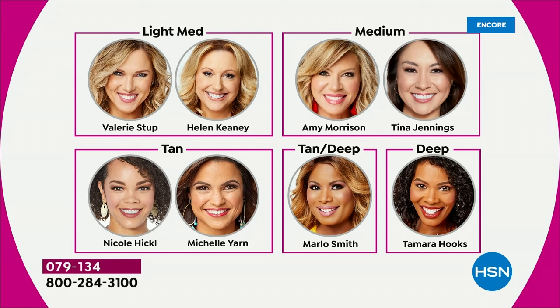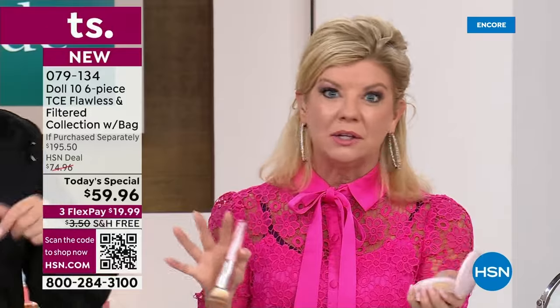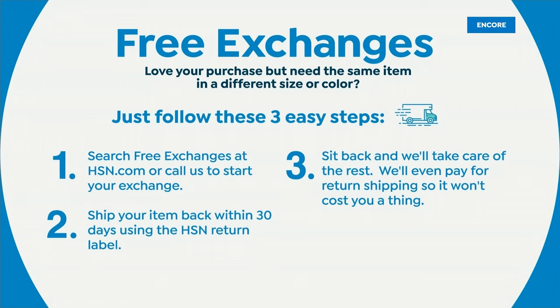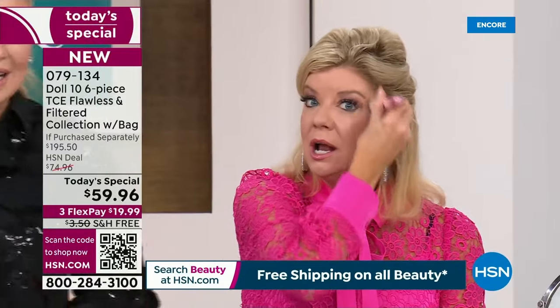Going through individual shades using HSN hosts: light medium is Val and Helen; medium is Amy, Tina, and myself; tan is Nicole and Michelle; Marlo is tan deep; Tamara is deep. We have free exchanges too, so don't get too caught up on colors. You can also check color shades on HSN.com — and please order on HSN.com because we are super busy. We're close to a $200 value you can get home for $20, with extended return as well.